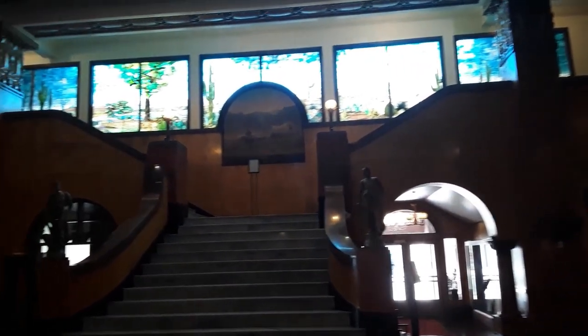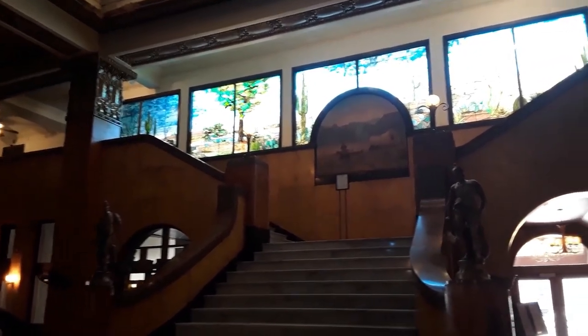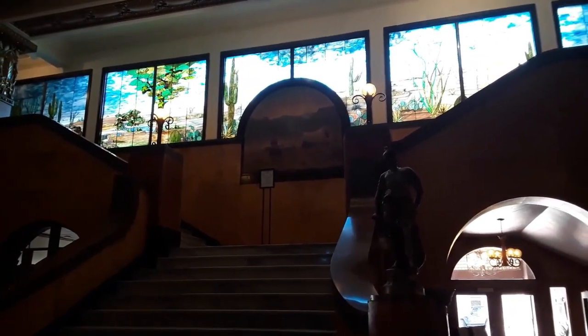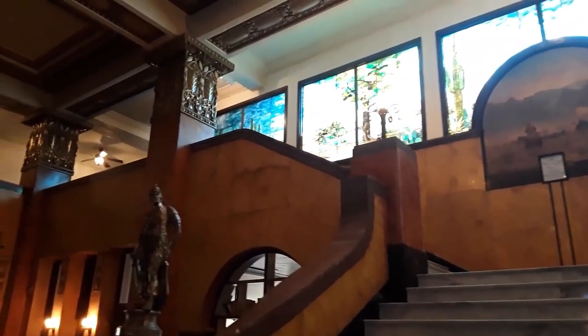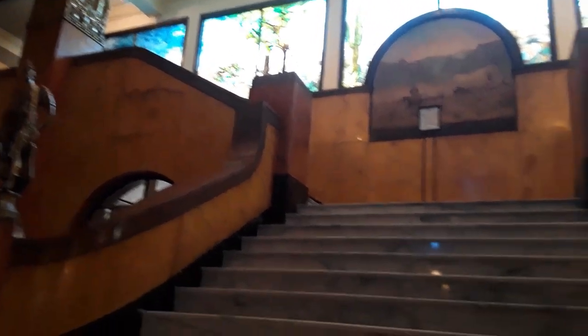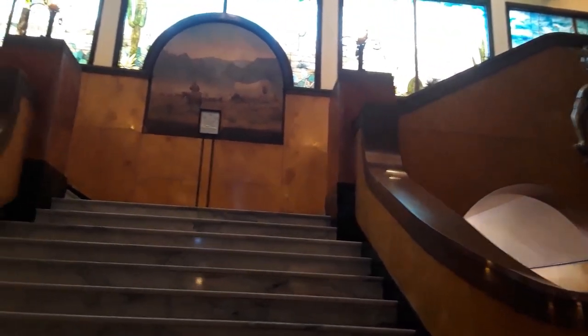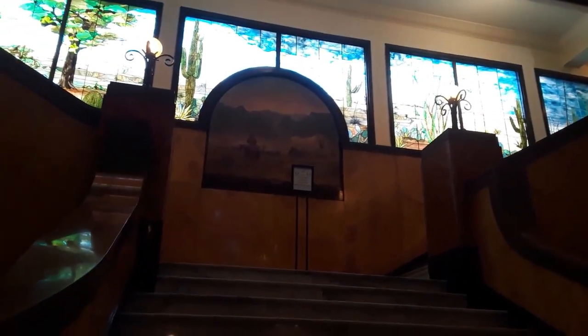This is the stained glass — it is by Louis Comfort Tiffany, put in by Ralph Baker, who was a protégé of Louis Comfort Tiffany. You can see how beautiful it is. The skylights of the hotel too, and the stairs and railings — they are Italian marble. In 1907, Douglas was one of the wealthiest places in what's now the United States, from the mining industry.